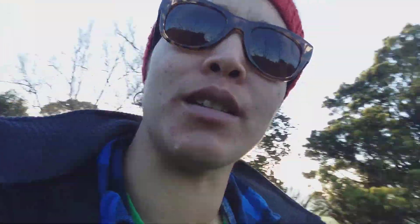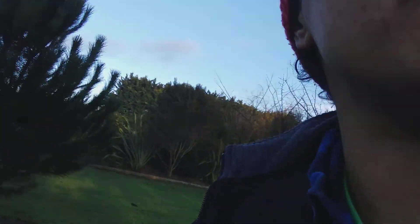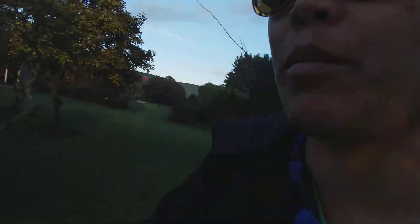Sort of hard to tell. Obviously there was a bird's nest here — empty. Douglas fir. Some sort of compost weeds heap. And then we've got our regular lemons here.